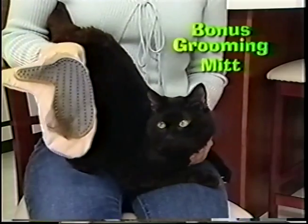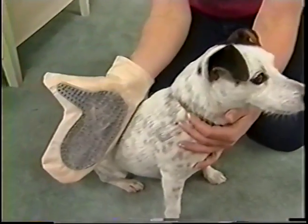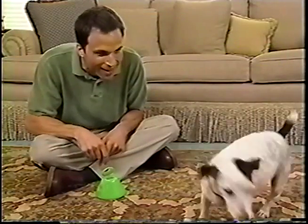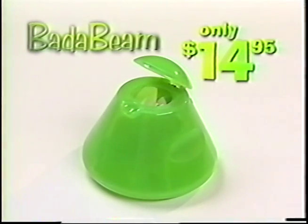And as a bonus, we'll send you this deluxe grooming mitt, perfect for removing your pet's excess hair quickly and easily — it's a $19.95 value, yours free. Whether it's man's best friend or the cutest little kitten, all pets love the BadaBeam. Order your BadaBeam today!